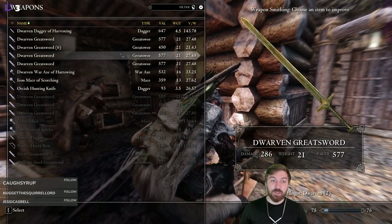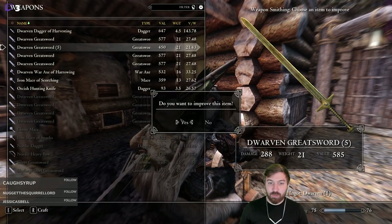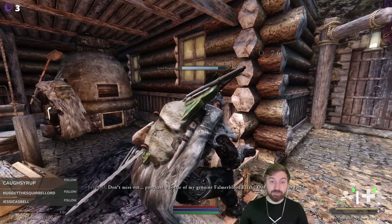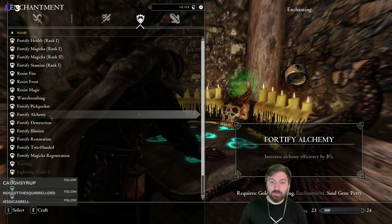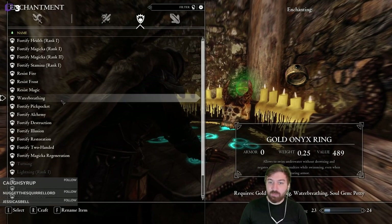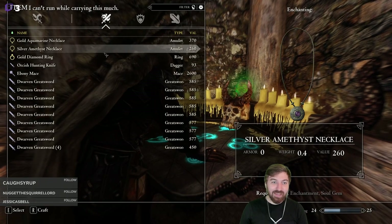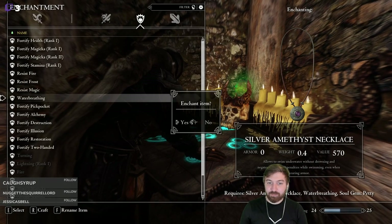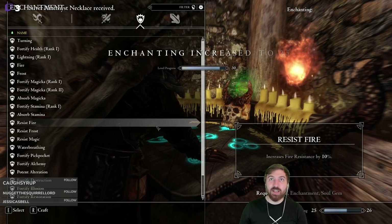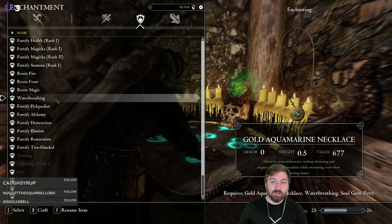We're level 76 now too. Water breathing is the best enchantment for petty souls because water breathing is just basic. We crafted this — that's a decent enchantment but keep studying, you've only scratched the surface. We'll make this one too, which will give us 25 enchanting, so we can put some perks into that later. Then we'll do the water breathing enchantments. Absorb stamina is actually what we want — let's make a bunch of absorb stamina ones.